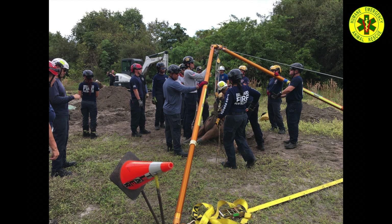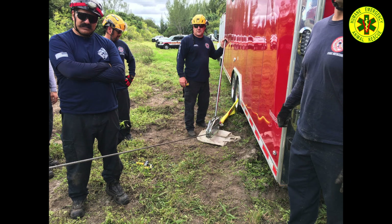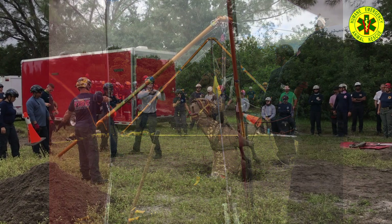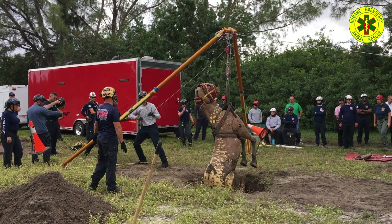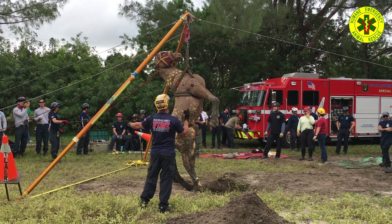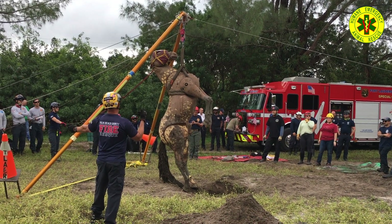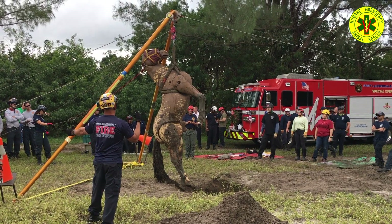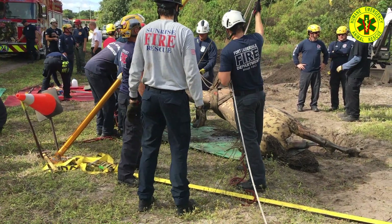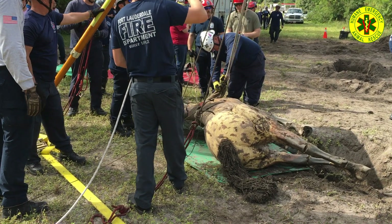Another typical situation large animals get into are holes, requiring high point rigging for extrication. Palm Beach County Fire Rescue set up their bipod, or A-frame, so the mannequin could be extricated with rope systems. First a Swiss seat is applied, then the rope rigging is attached for the initial lift. Once the animal is lifted out of the hole, the bipod shifts the load away from the hole to a safe area, where it can be let out by hand or placed onto a transport glide. The wire rope controls the bipod movement, and once the load is shifted, the mannequin is placed on the glide for transportation. Thanks to the efforts of Palm Beach County Fire Rescue, this extrication went smoothly and quickly.